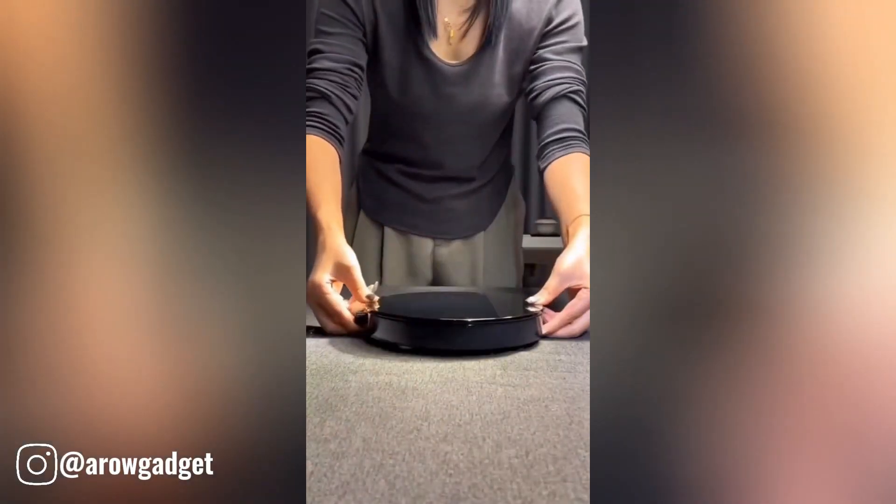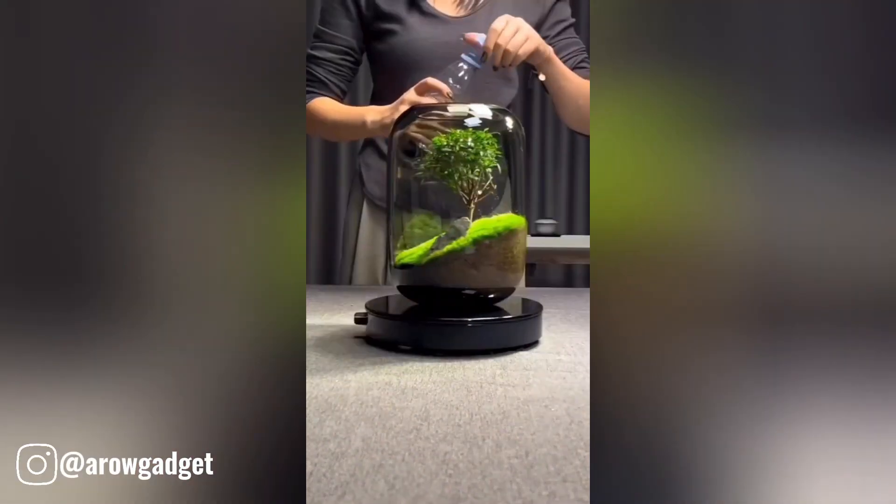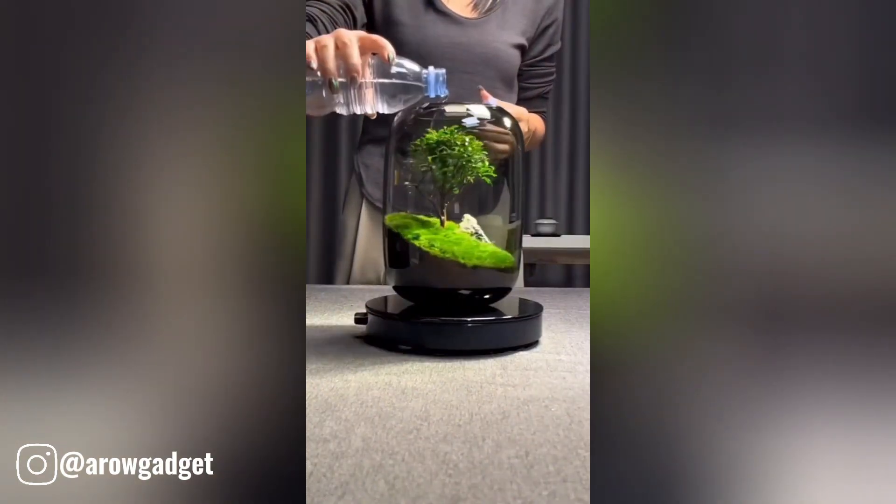A glass plant terrarium succulent air planter is a beautiful and low-maintenance way to enjoy the beauty of succulents indoors.